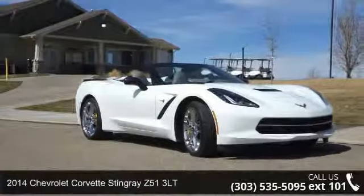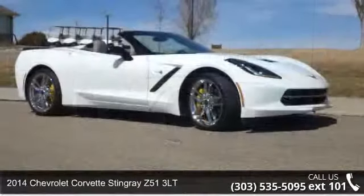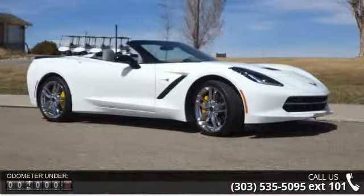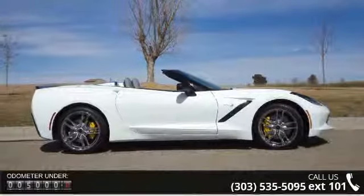Arrive in style with this 2014 Chevrolet Corvette. If you are looking for a first-rate auto, this one could be yours today. Enjoy these notable features: air conditioning, climate control, cruise control.